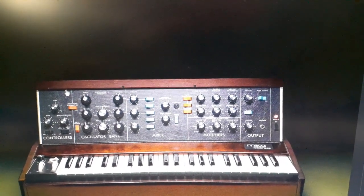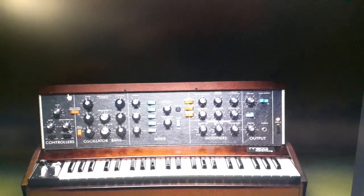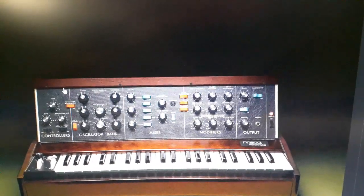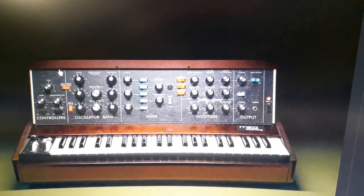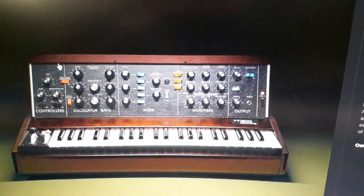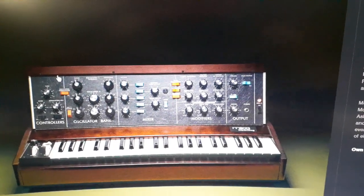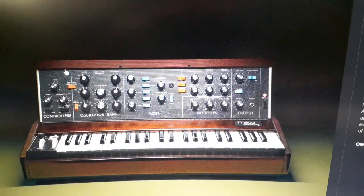I missed the opportunity to get a real Mini Moog Model D back in the day — I was just too young and wasn't into synthesizers yet. But now that I'm all grown up, I think I just might have to grab one of these. There's nothing like the real thing in my opinion, and I'm sure a lot of you out there who love the sound of Moog will love getting your hands on one of these.